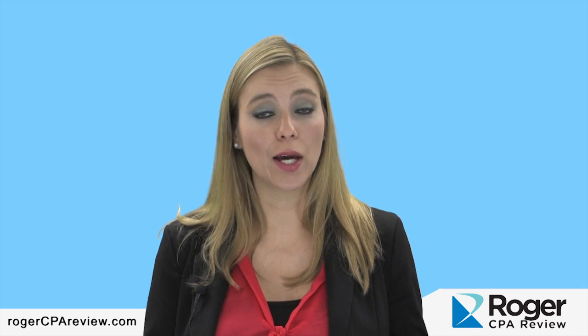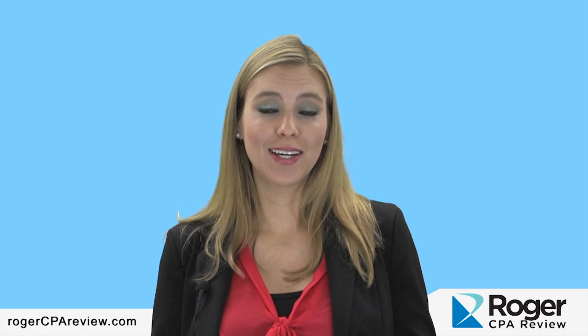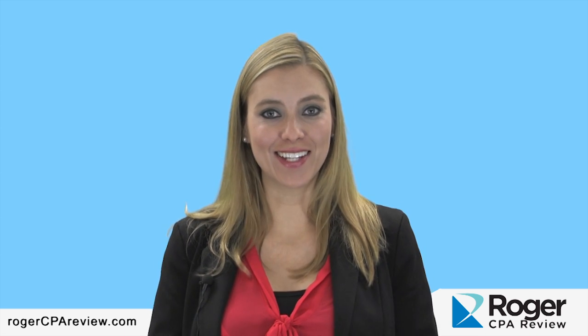Here is our contact information — please give us a call anytime or email us with questions. It's been a pleasure. I hope you enjoyed the webcast, and have a nice day.